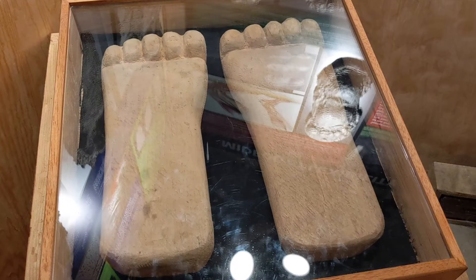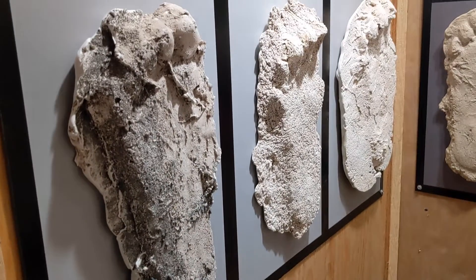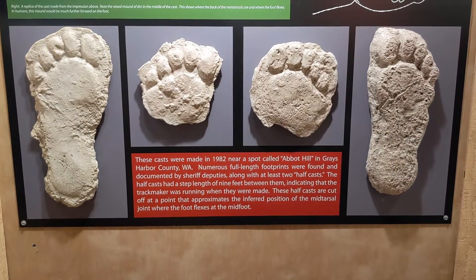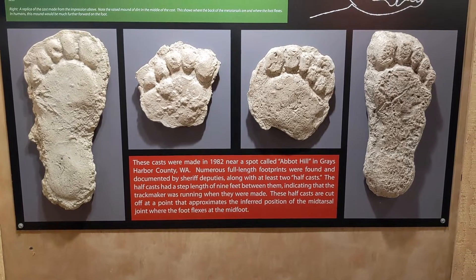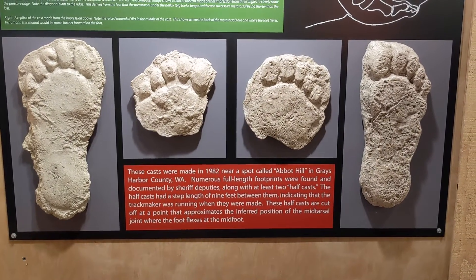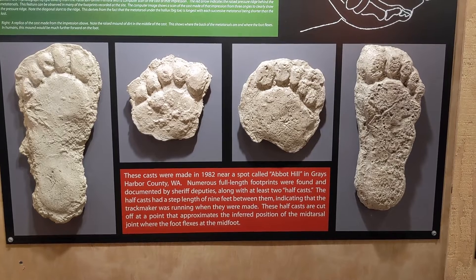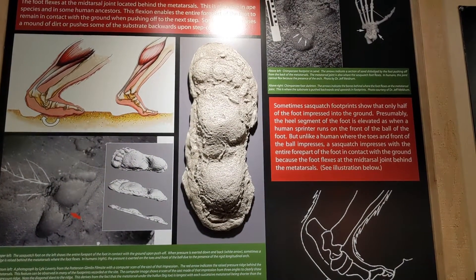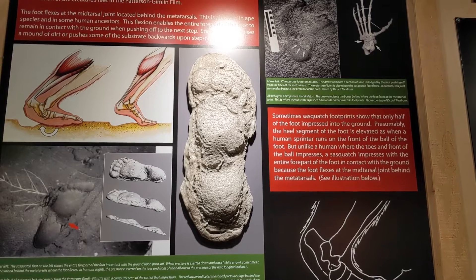And then just more — there's no shortage, unsurprisingly, of footprints all around. It looks like various casts. This was made in Harbor County, Washington. Two half casts and a couple full casts. And again, the prediction of what the angle would look like for this type of footprint.